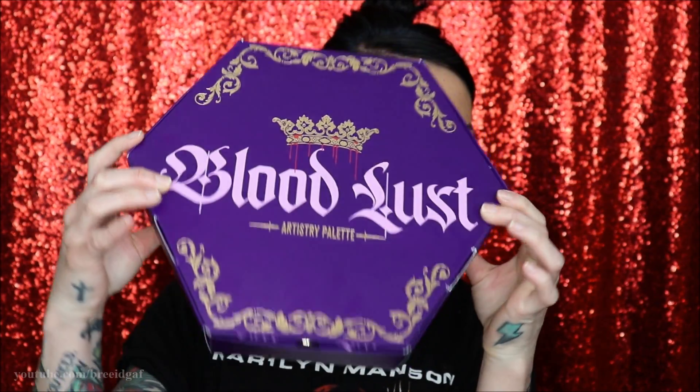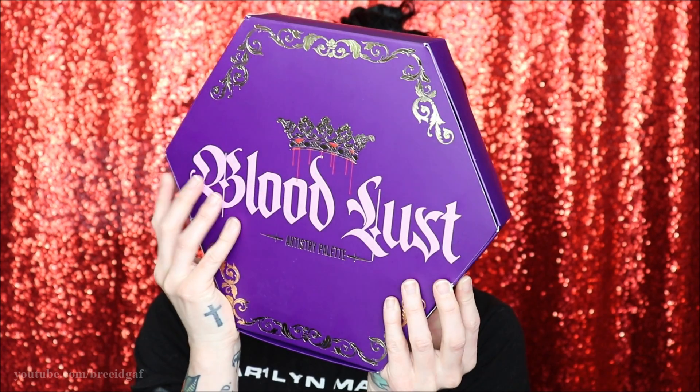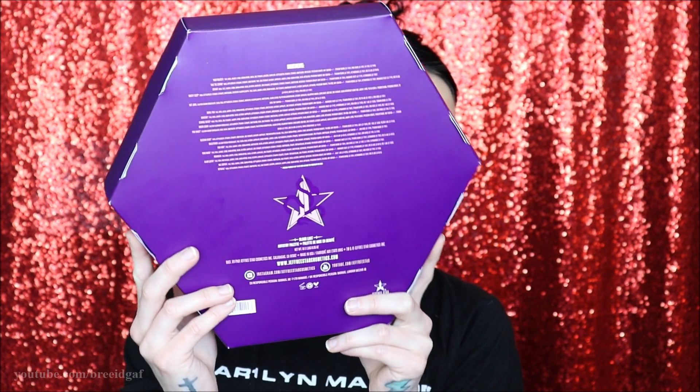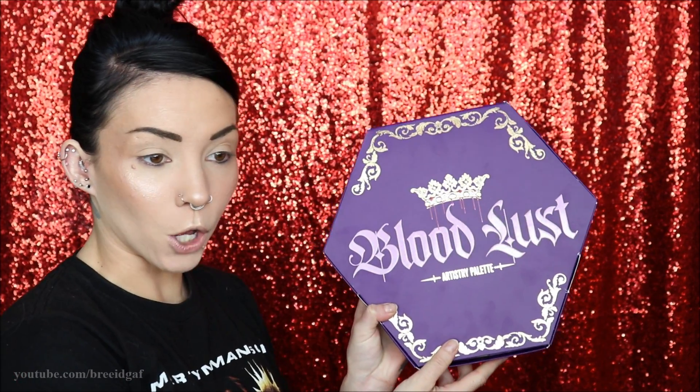When you receive the palette it comes in a little cardboard box, and inside that there's another outer cardboard box packaging. It just says 'Bloodlust' on it. The attention to detail on just the outer box is pretty damn impressive and the palette looks huge. On the back it has all the logistics information like ingredients and social media. I was really excited when I saw the outer packaging.